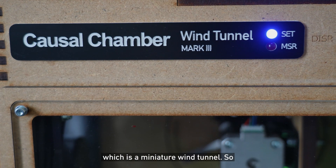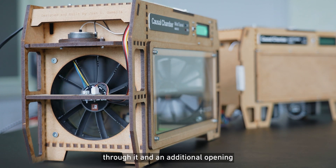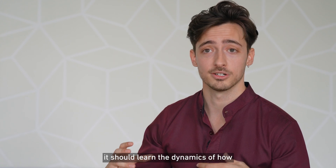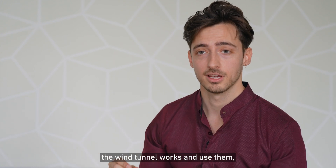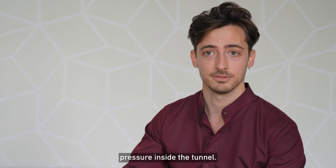This is one of the two chambers, which is a miniature wind tunnel. We have two fans that push air through it and an additional opening that connects it to the outside. A challenge that we might give an AI agent is that by itself it should learn the dynamics of how the wind tunnel works and use them, for example, to control the air pressure inside the tunnel.